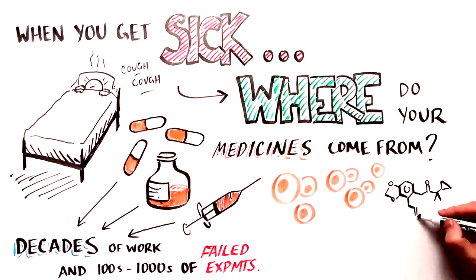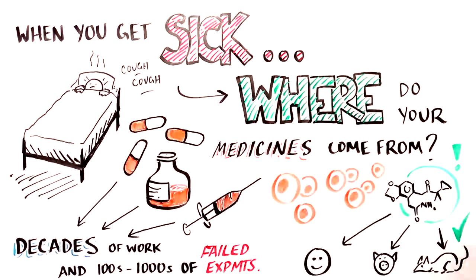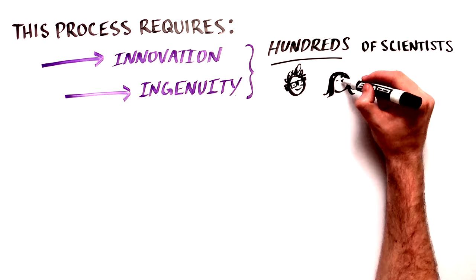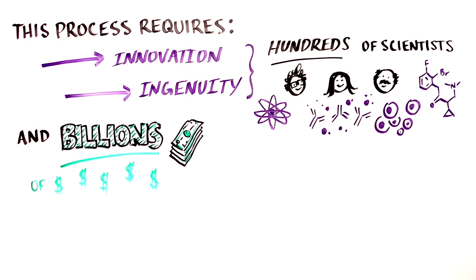Once potential treatments are discovered, they are subjected to rigorous testing in animals, and the most promising treatments are then tested in humans to make sure that they are safe and effective. Ultimately, this process takes the innovation and ingenuity of hundreds of scientists together with billions of dollars of research and testing.